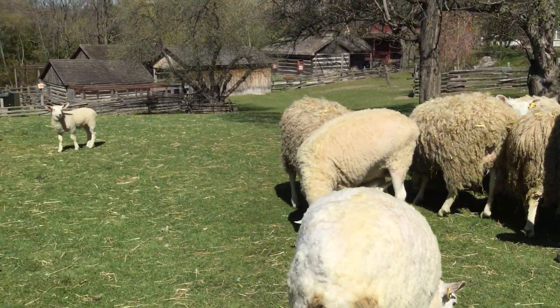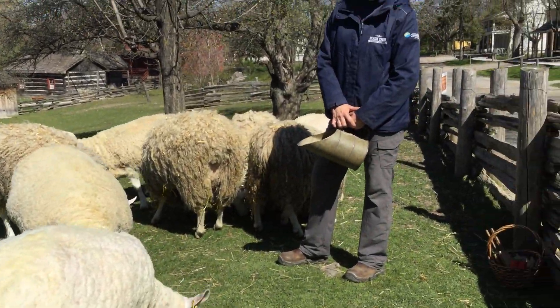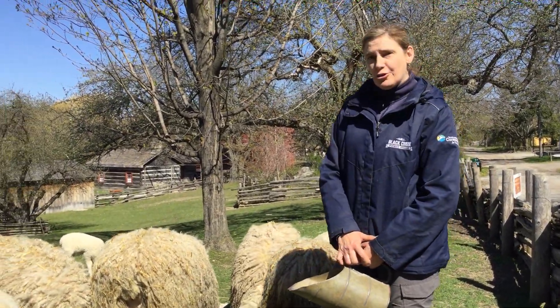We have Border Leicester sheep here at the village. They're a wonderful breed of sheep that were very popular in the 1860s, and they were kept primarily for their wool.